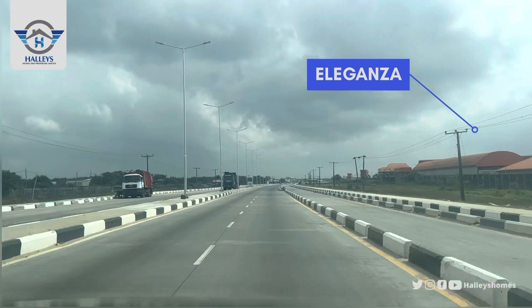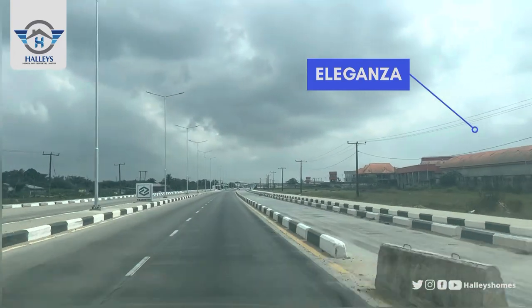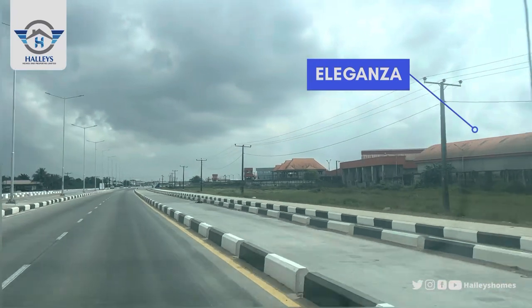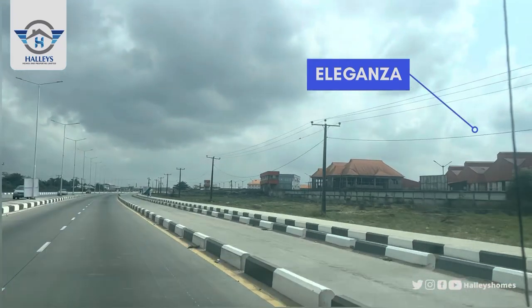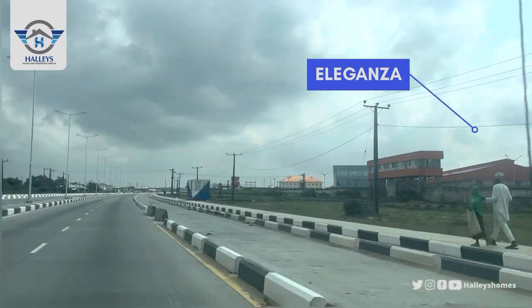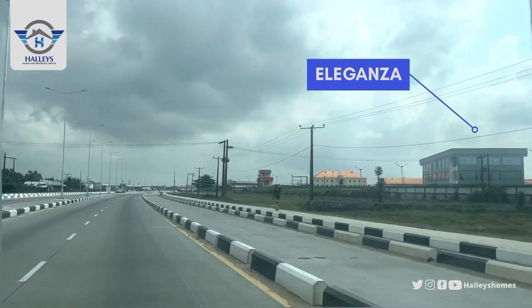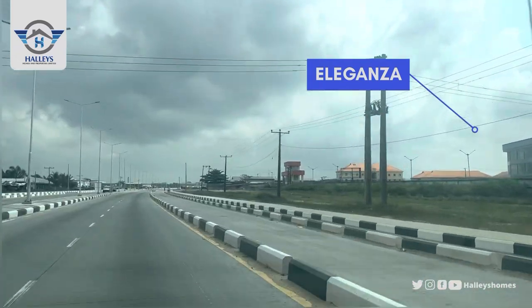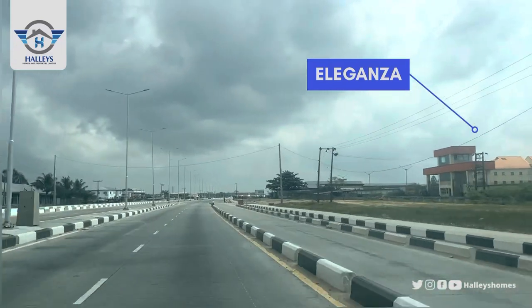By your right we have Eleganza — Eleganza is a plastic manufacturing company. They manufacture plastics right here in Ibeju-Lekki. So this is Eleganza; in case you've heard of Eleganza in Ibeju-Lekki, this is where it is located.